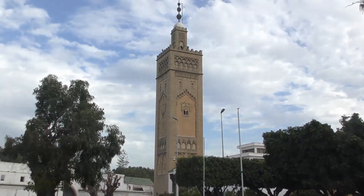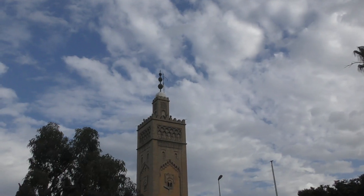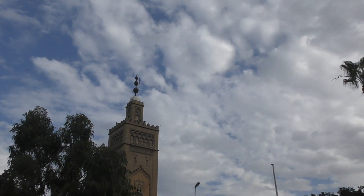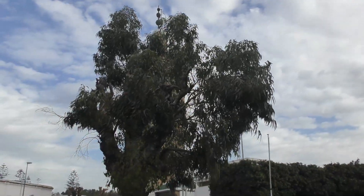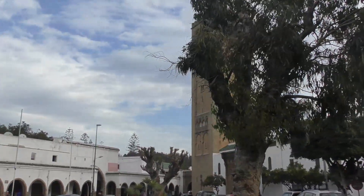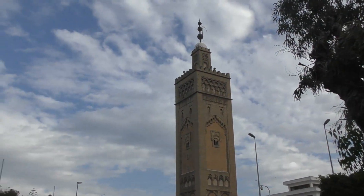Another very iconic Moroccan minaret — or maybe it's a Maghreb style in general. I've never been to Algeria or Tunisia, so maybe this is the whole northwestern Africa that has minarets like this. But from what I understand, it's a very Moroccan look.